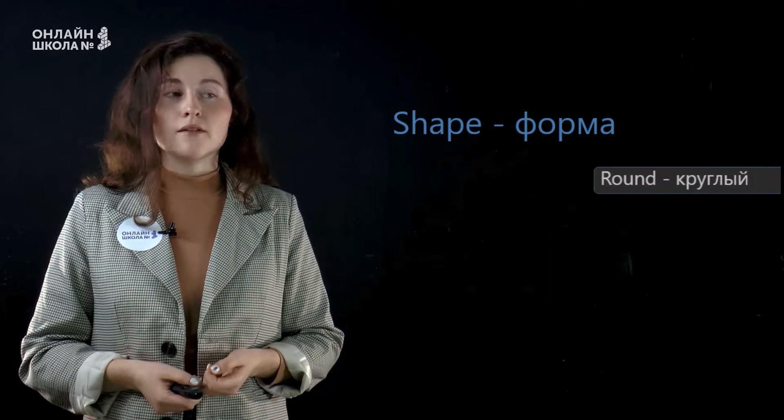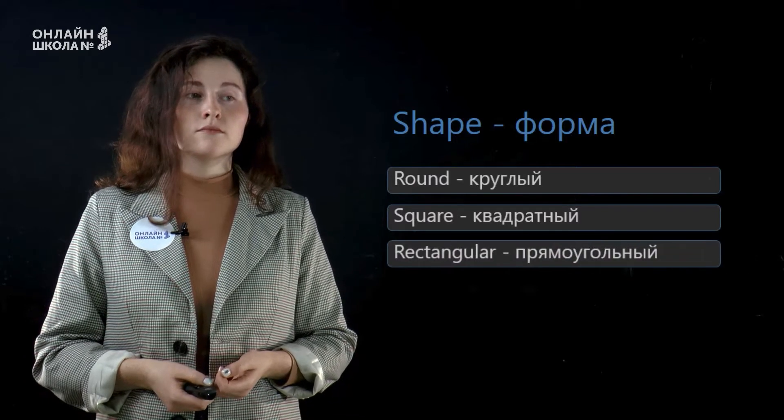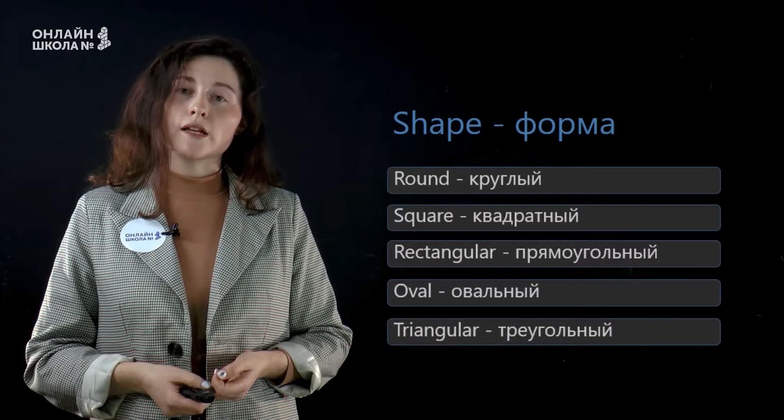Repeat after me. Round, square, rectangular, oval, triangular.